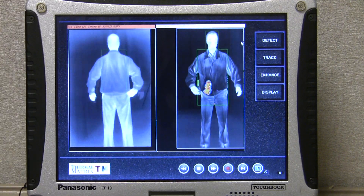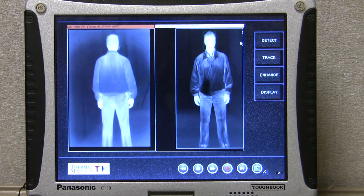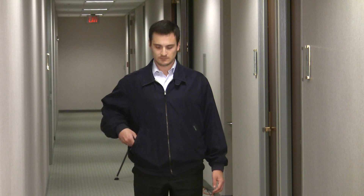Most importantly, Act 2 has the capability to highlight and detect threat objects of various composition and size. In test run number three, a hidden object is visible in the front right pocket. Our test subject reveals a bottle of water, similar in density to a liquid explosive.